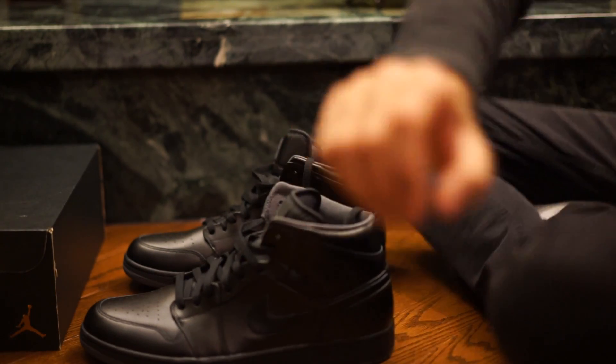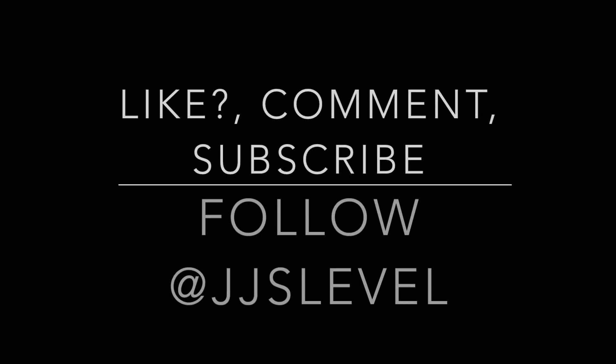If you liked the video, like, comment, and subscribe. Thanks for watching.